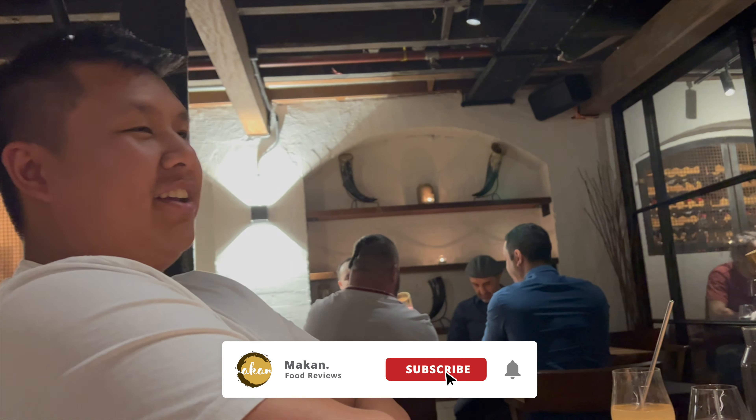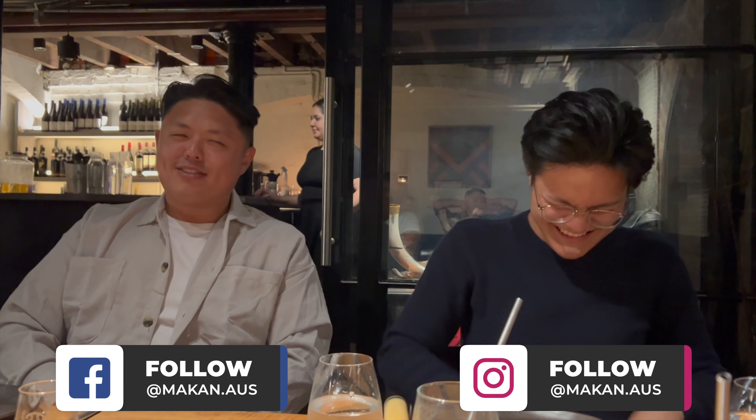And that's it for today's episode! Make sure you like and subscribe, and click on that notification bell. Don't forget to follow our socials on Facebook, Instagram, and TikTok — we'll be posting more content there. Please make sure you let us know where you want us to eat next. We'll see you guys next week — ciao ciao for now!